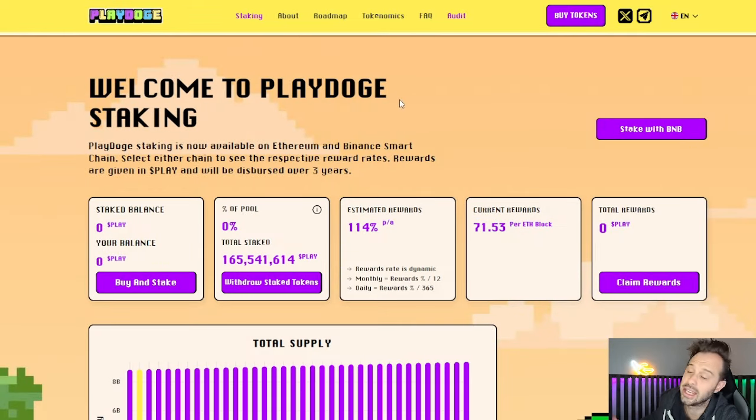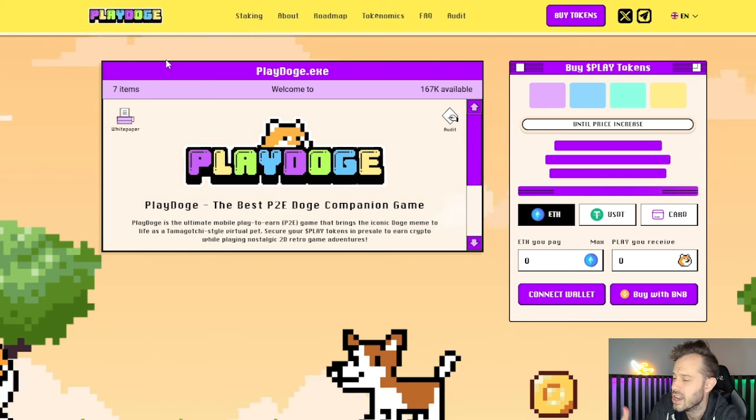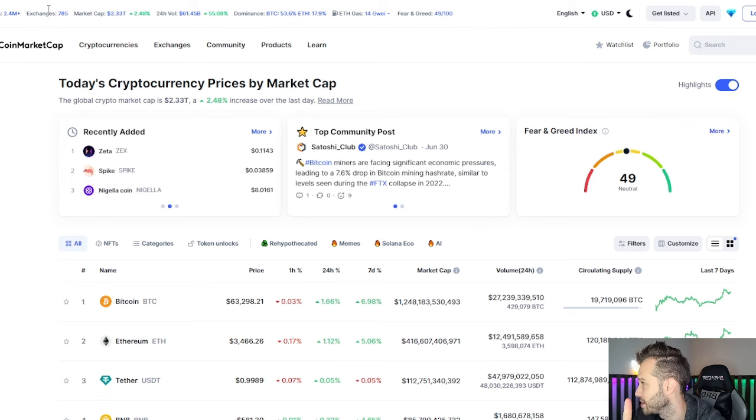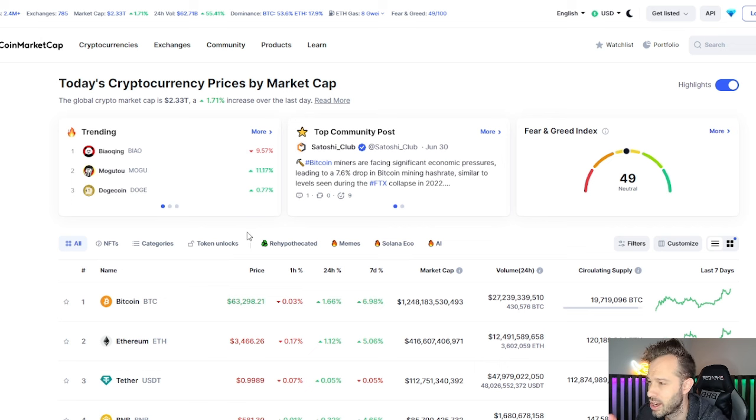$114,000 annualized interest for staking your Play Doge. Guys, you're not going to get that anywhere else, and you don't even have to worry about price volatility, launch day volatility, or anything like that. But let's take a look at the fear-to-greed index right now — just refresh this page to make sure it's the most up-to-date — and the current level is 49.